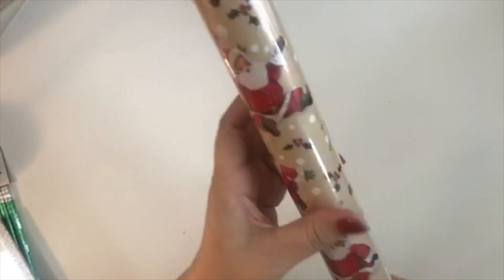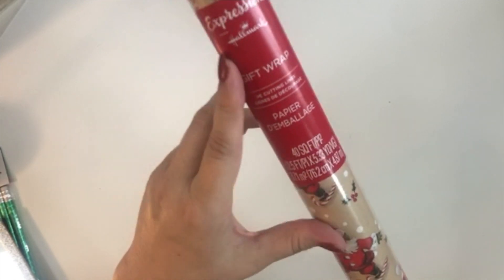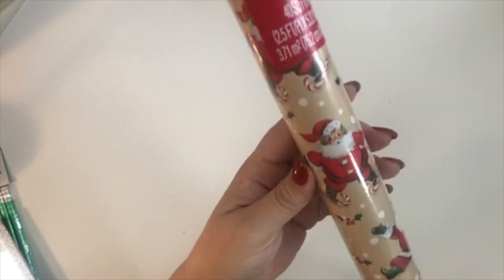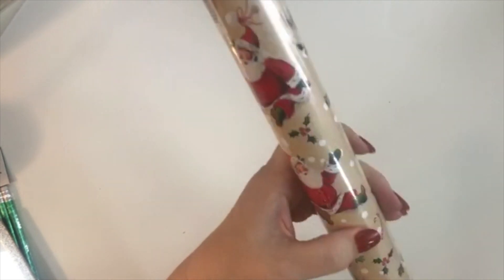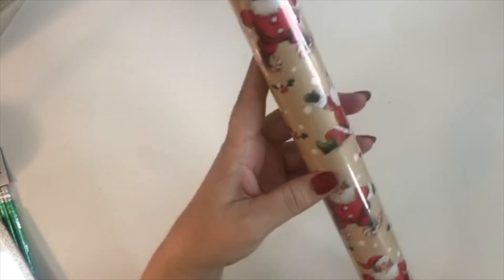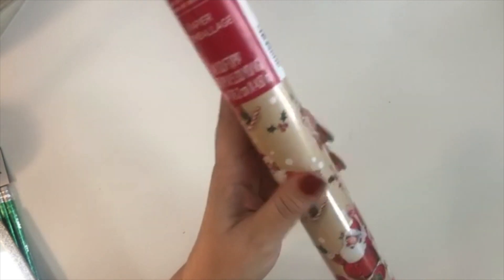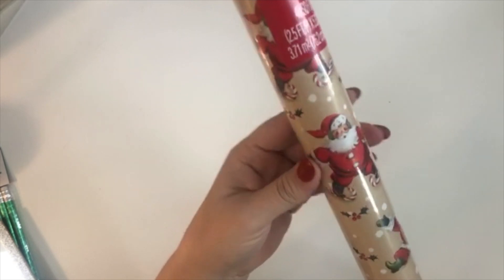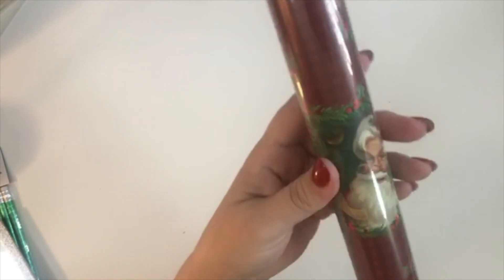I did also buy some more wrapping paper with cute little Santa Clauses on it. This is the Hallmark Expressions gift wrapping paper — this is a new thing this year. I talked to one of the managers and he said it's new, they made a deal with Hallmark to have their wrapping paper in the stores. I'm really looking forward to wrapping with this because I'm sure it's very high quality.